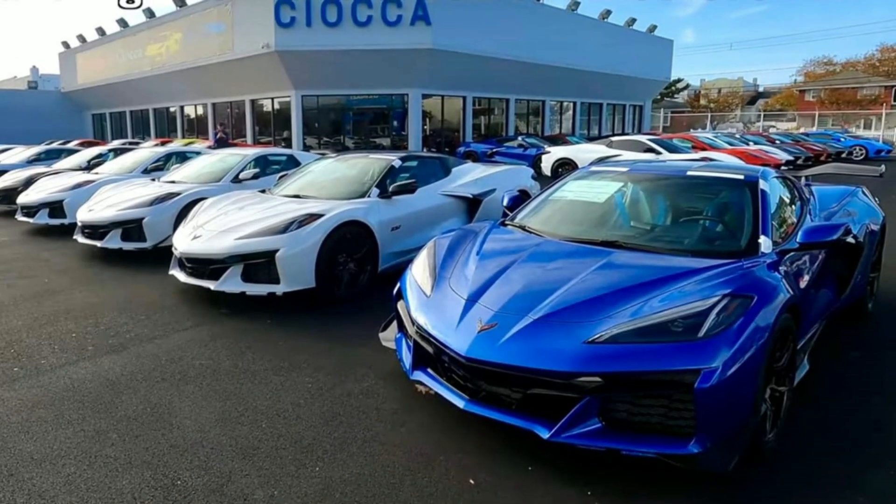What's up everybody? Welcome back to the channel, thanks for pressing play. My name is Justin and today we're going to talk about the C8 Corvette Z06, the fact that we're about to get some more allocations for this thing this month, and the fact that a lot of these cars are being delivered as we speak. Let's jump right into it.